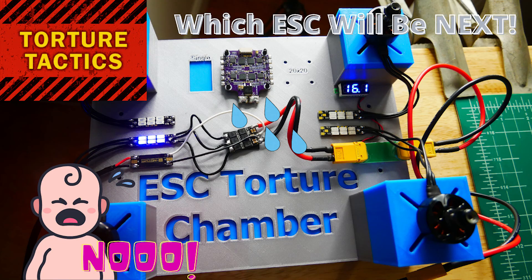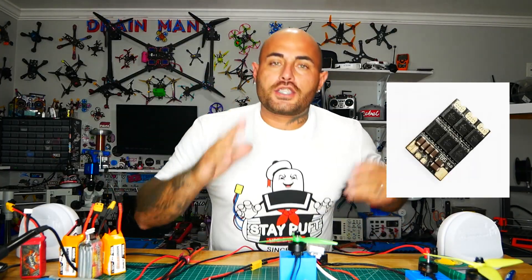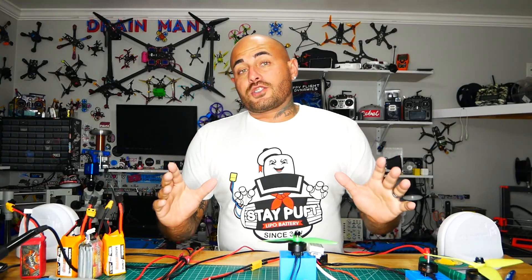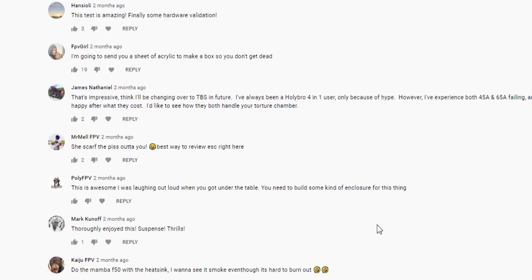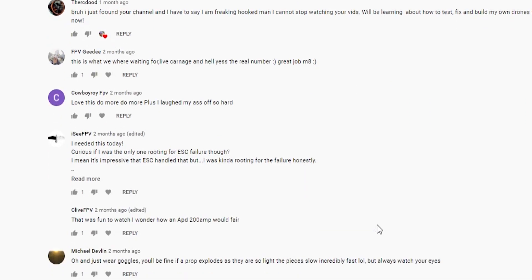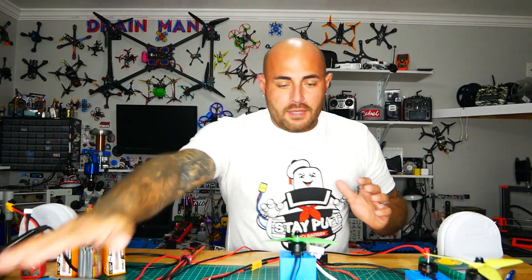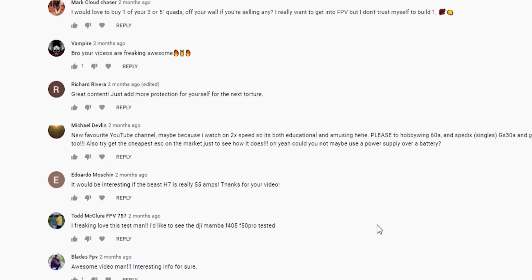We've already done episode one and it was epic. We took the TBS Bullet 25 ESC, strapped her in, punished it, and to all of our surprise it freaking took it. Then you guys jumped in the comments and made all kinds of suggestions — try this ESC, try that one, build a box, get a DC power supply, get an amp meter. All this crazy awesome stuff. I got flooded with emails and you guys had great suggestions.